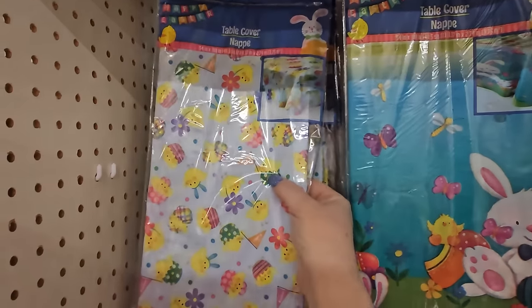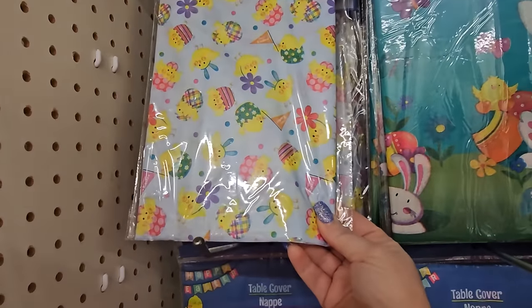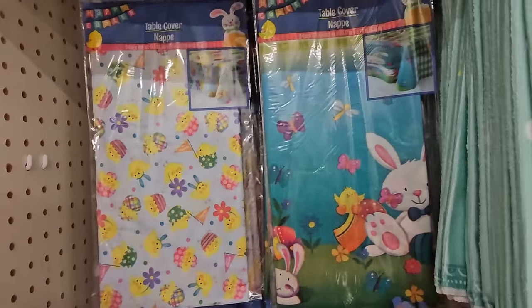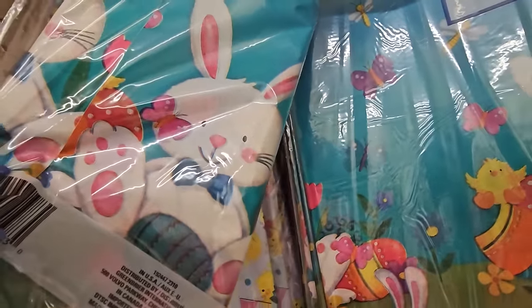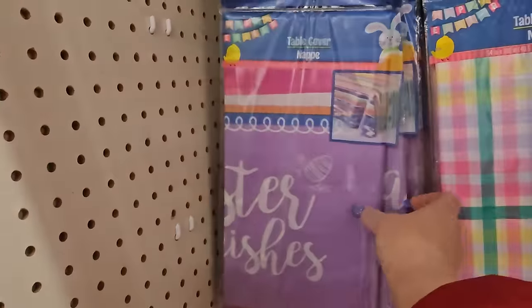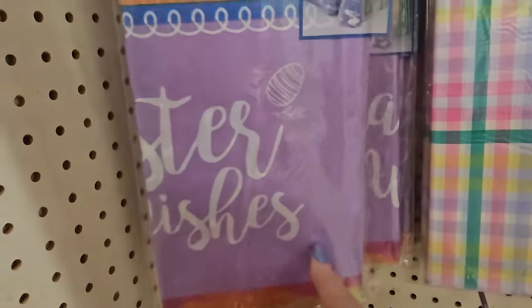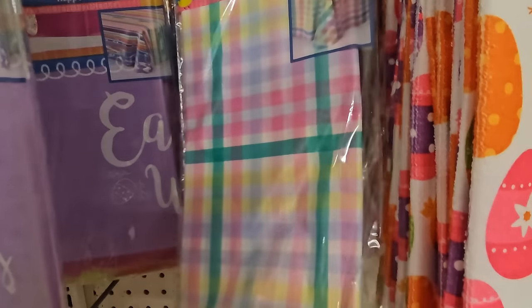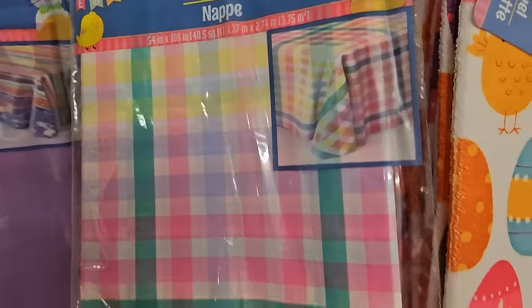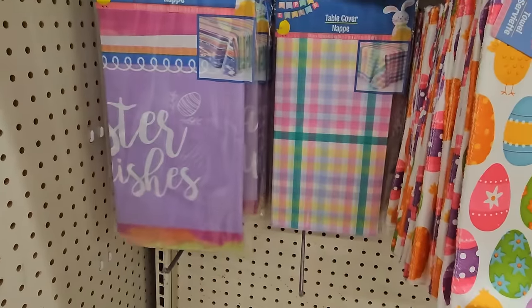The Easter table covers include one with chickadees hatching and little chicks with flowers — 54 inches by 108 inches. Then there's one with a teal cartoon bunny scene, one with a striped pattern in purple, green, and pink that says 'Easter Wishes,' and a checkered table cover. Those are really cute — very appropriate for Easter.